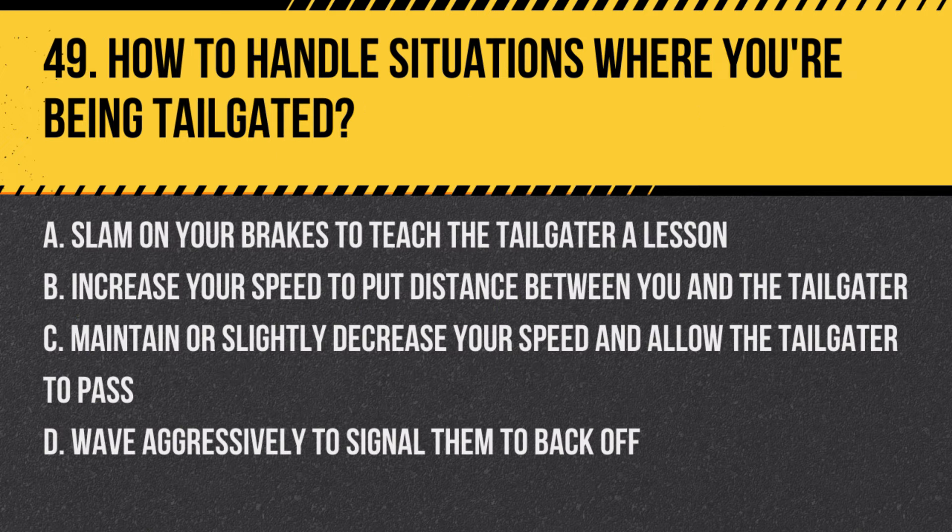Question 49: How to handle situations where you're being tailgated. a. Slam on your brakes to teach the tailgater a lesson, b. Increase your speed to put distance between you and the tailgater, c. Maintain or slightly decrease your speed and allow the tailgater to pass, d. Wave aggressively to signal them to back off. Answer: c. Maintain or slightly decrease your speed and allow the tailgater to pass. The safest way to handle being tailgated is to maintain or gently reduce your speed and encourage the tailgater to overtake when it's safe.